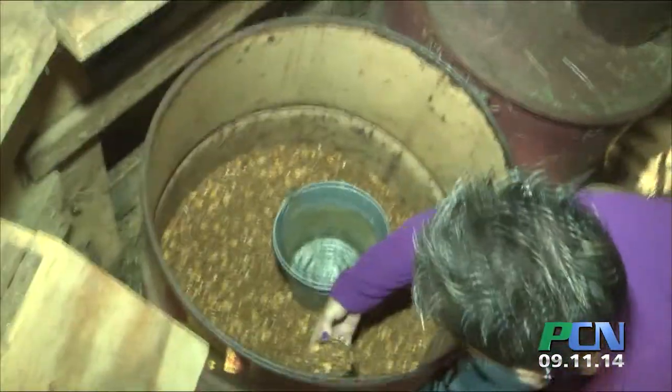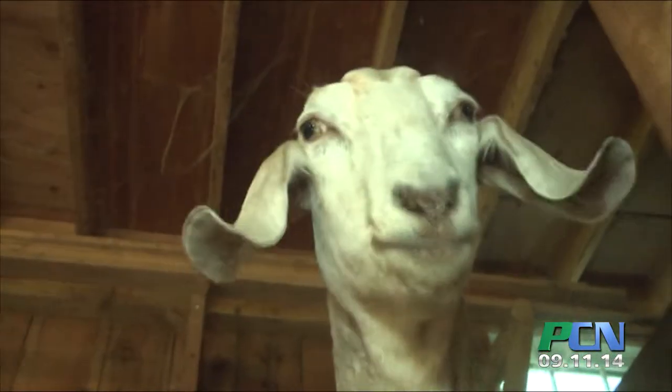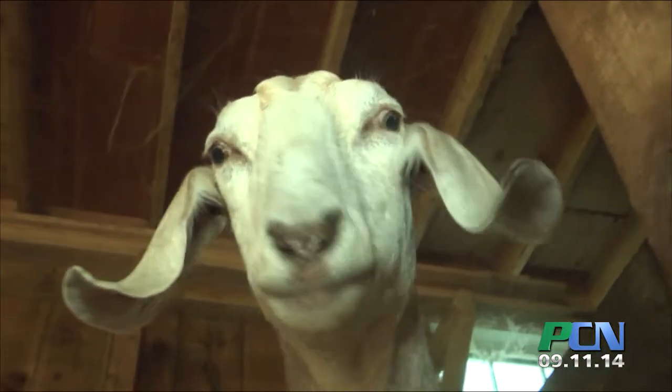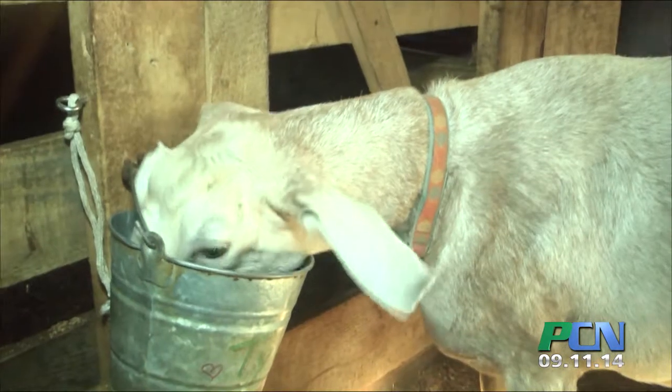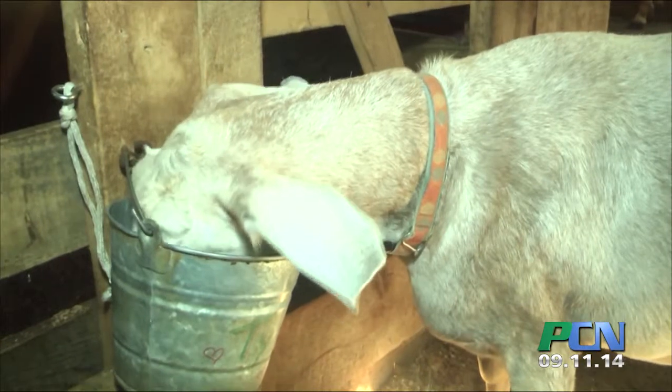A few days later when I'm ready to use it, I take it out and then we make the soap — the mixing of the oils and all the good ingredients, pouring it into the molds, and then let it sit. I'll unmold it in a couple days, slice it up, and then it cures for about a month, and then it's ready to go.